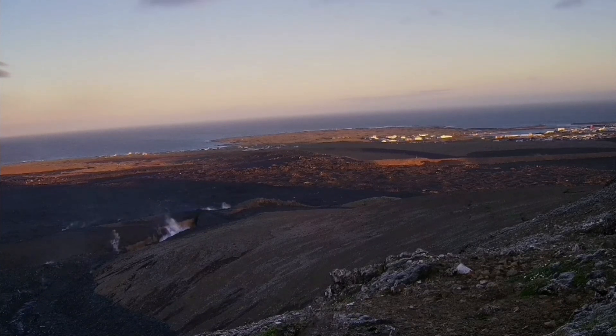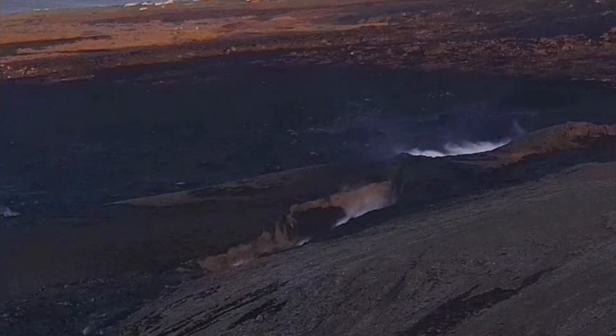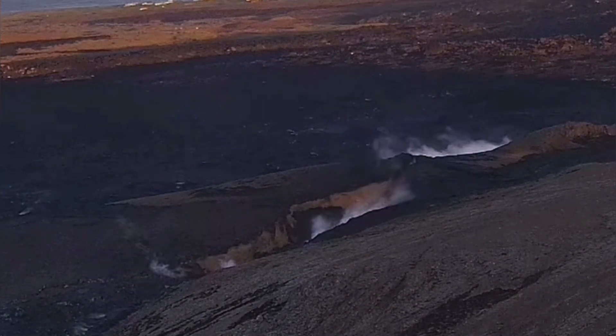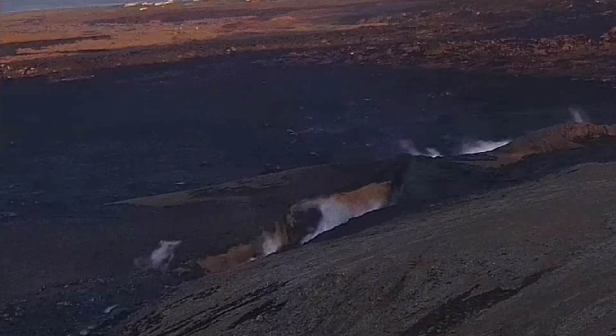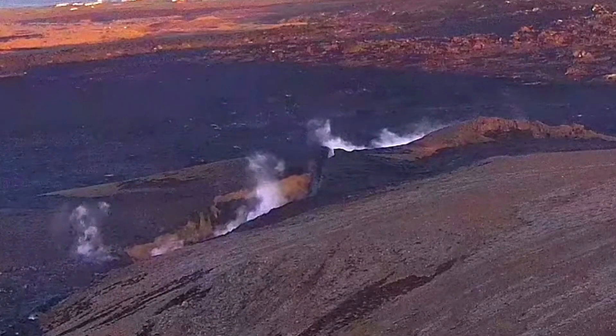Now, around roughly one month later, we can see steam is still rising from that area. Some of it is due to meteoric water — that is the rainwater — but some of it can also be due to the magma. We are still in connection with the source of the magma through little cracks, but there is not enough pressure in the magma to rise it actually to the surface.